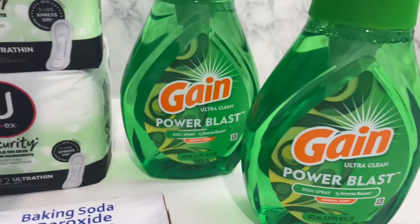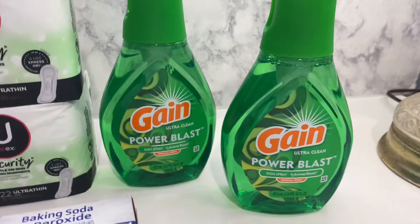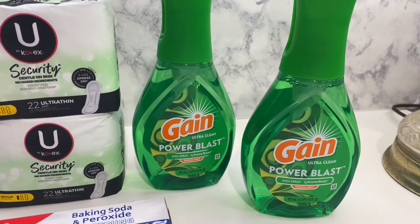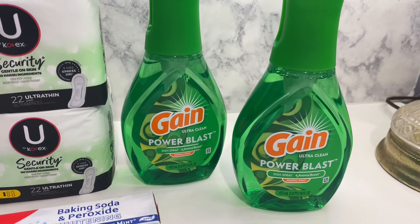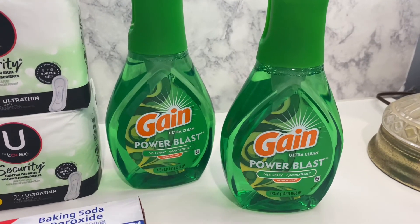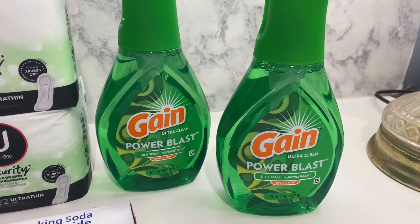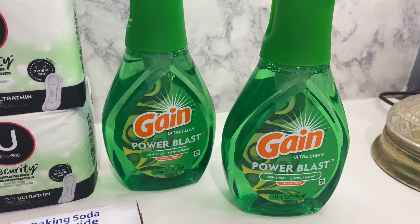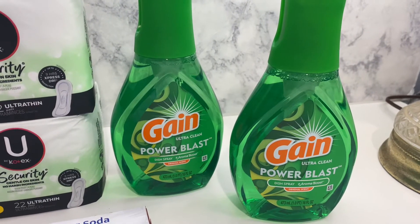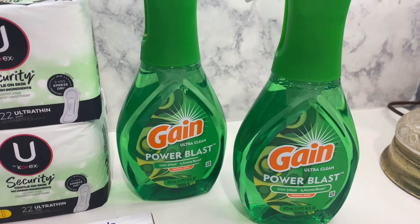The next thing was these Gain Power Wash Blasts. This is the first time I've ever seen them in any Dollar General I've been in. We've had the Dawn, but I had never seen the Gain. I hope they are just as good as the Dawn Power Washers. I know we can get them at Walmart and everybody had been getting them from Walmart.